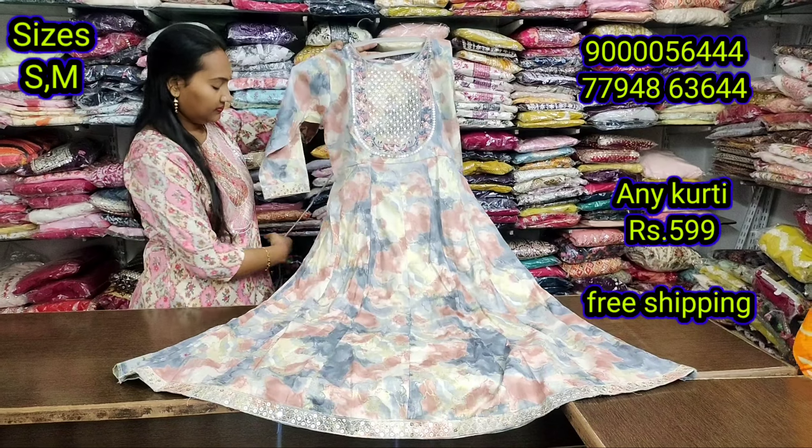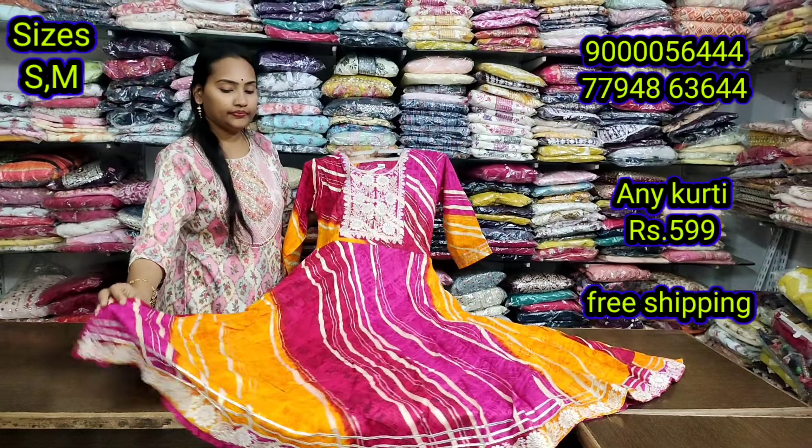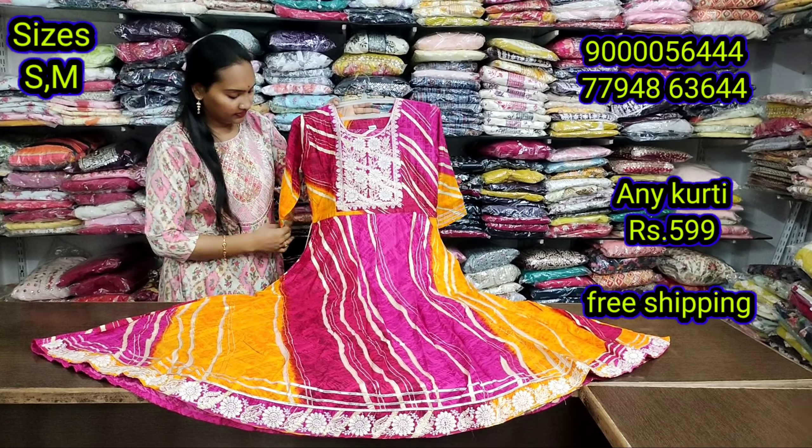If you want them one by one, you can get them one by one. And lastly, you can also get a muslin fabric base.